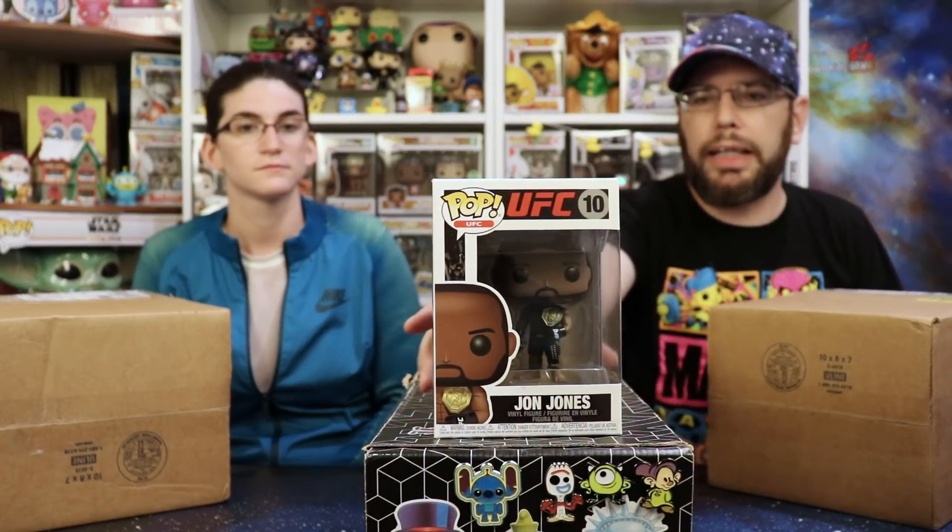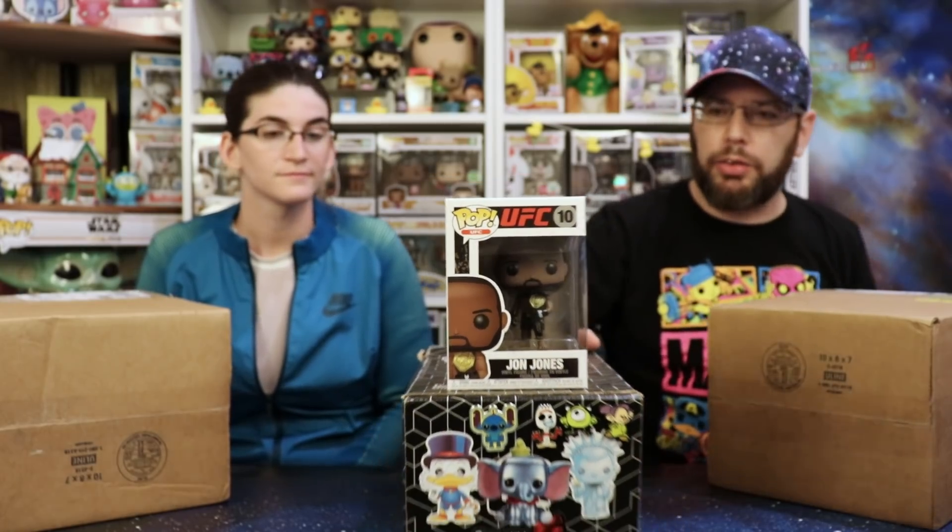Jon Jones from UFC. I don't follow UFC a lot — I'll catch some highlights on YouTube, but I don't really know if Jon Jones is awesome or not. He's got a belt, so he's probably somewhat good. If you guys are fans of UFC and know who Jon Jones is and if I should check out his matches specifically, let us know in the comments.